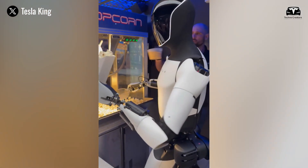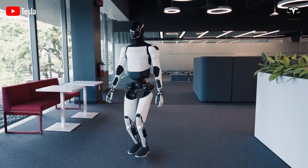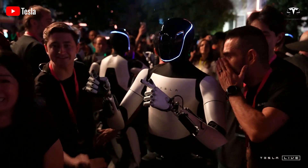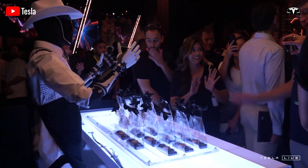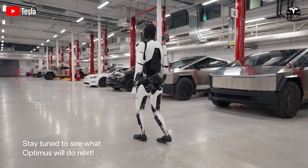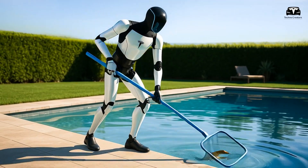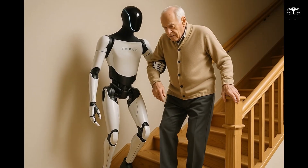When someone asks how Optimus can think, resist the tug toward mysticism. The answer is that it sees faster, with more reliable measurements, and uses that stream to predict a little further and a little better than you expect. It plans continuously instead of in lurches. It treats contact as a signal to be shaped, not a surprise to be endured. It learns from its own near-misses and from a planet of sister machines that did something similar yesterday. It accepts new hands and new tools the way a person accepts new tools or shoes.